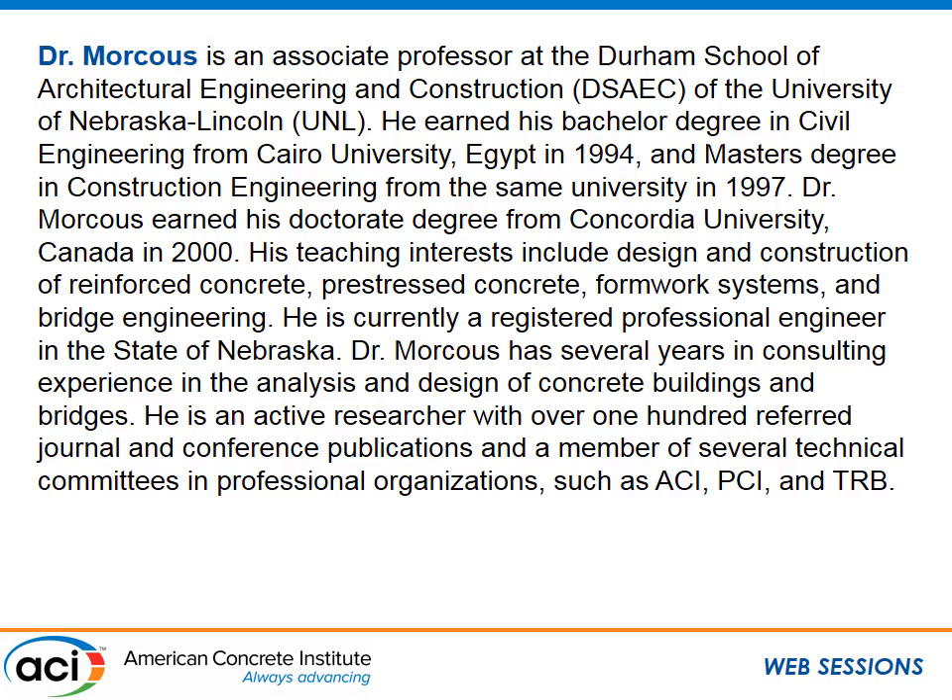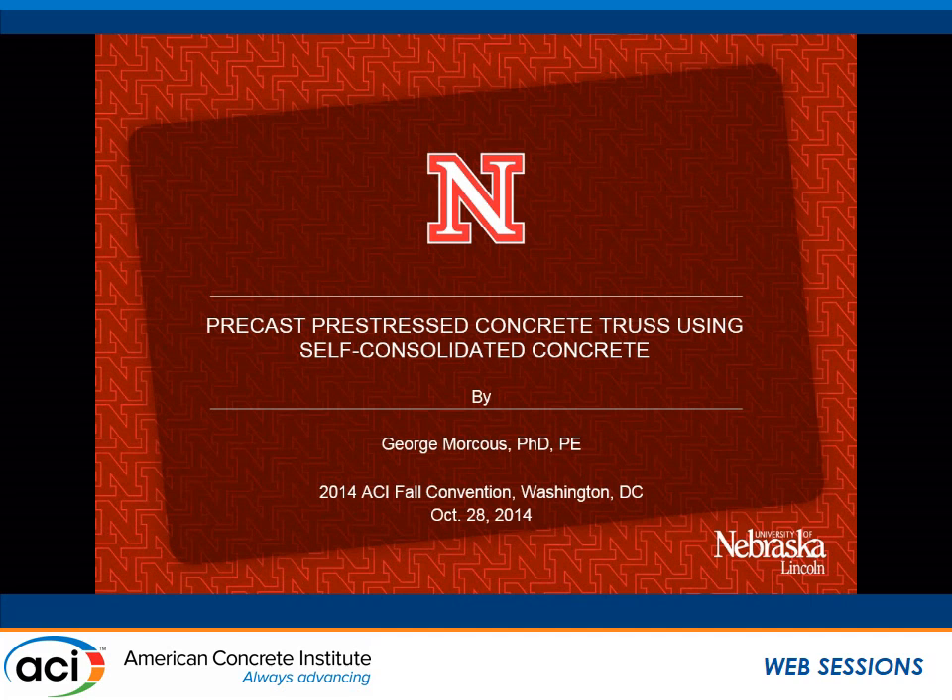Our next presenter is Dr. George Morkus. He's an associate professor at the Durham School of Architectural Engineering and Construction at the University of Nebraska at Lincoln. He has bachelor's and master's degrees from Cairo University, and he earned his doctorate at Concordia University in Canada. His research and teaching interests include the design and construction of pre-stressed concrete structures, bridge engineering, and self-consolidating concrete, all of which are combined here. He's going to talk about precast, pre-stressed concrete trusses using self-consolidating concrete.